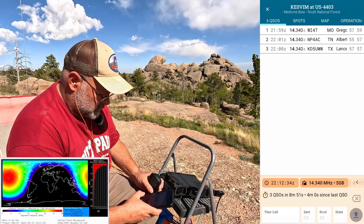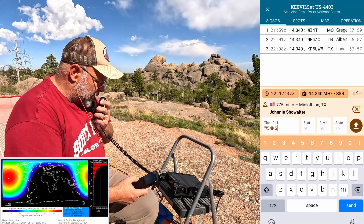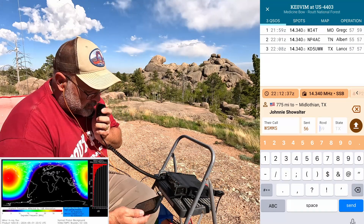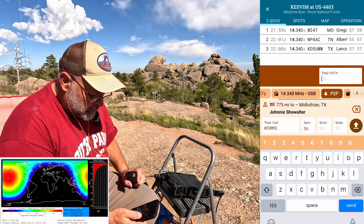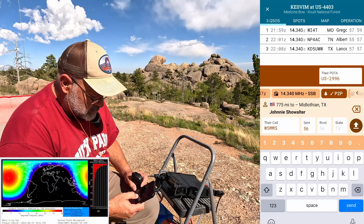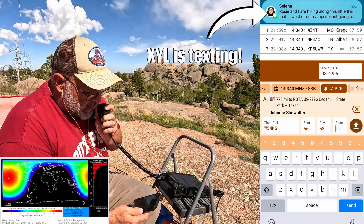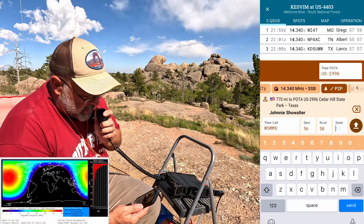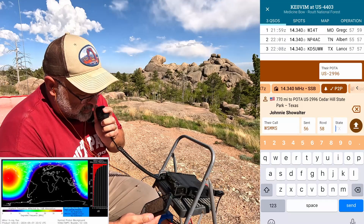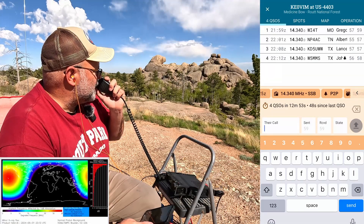Whiskey Five Mike Mike Sierra — park to park. I got you a five and six to US-4003. Five eight, five eight from Texas, my park is US-2996. QSL — I got a five eight to Texas and US-2996. Appreciate the park to park — that's my first park to park I get to log in the Polo app! That was a nice experience. Good luck out there today, 73.